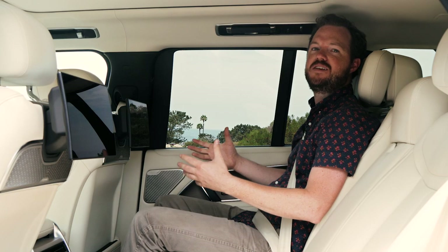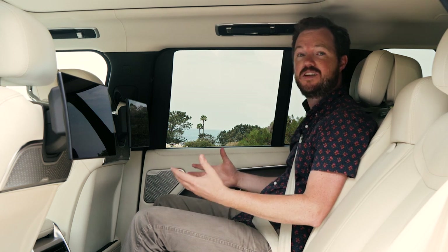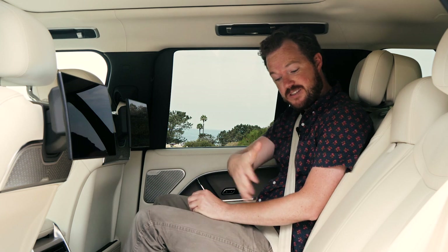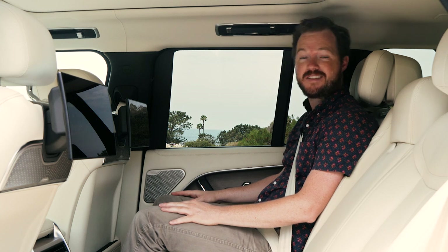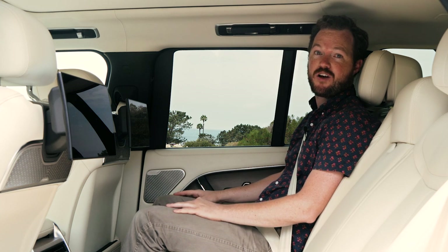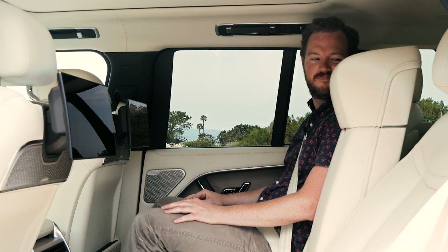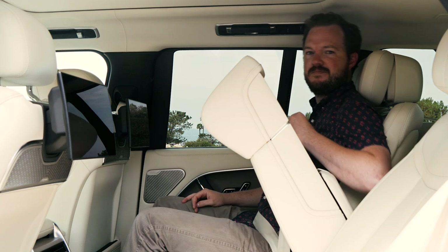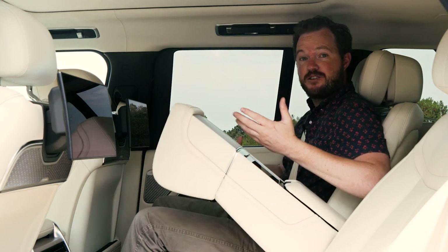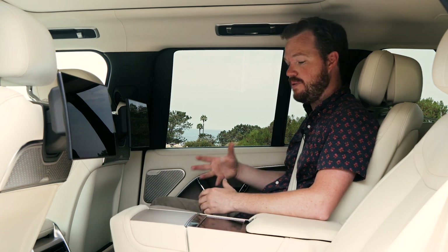As nice as the front seat is, the rear seats of the First Edition are the place to be. There's tons of space, even in this short wheelbase model, and it offers seating for up to five, which is perfect if you need to carry your family. But when it's time to get really fancy and you're just bringing another couple along for a date night, check this out.